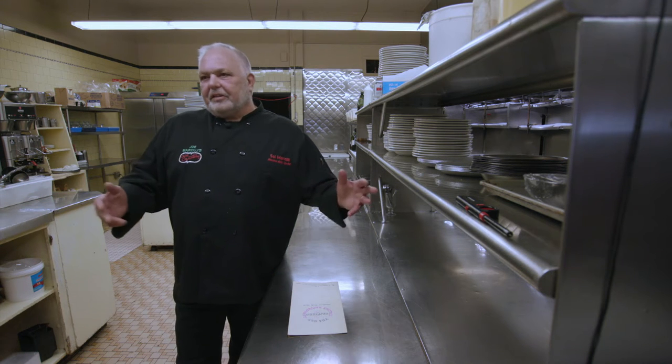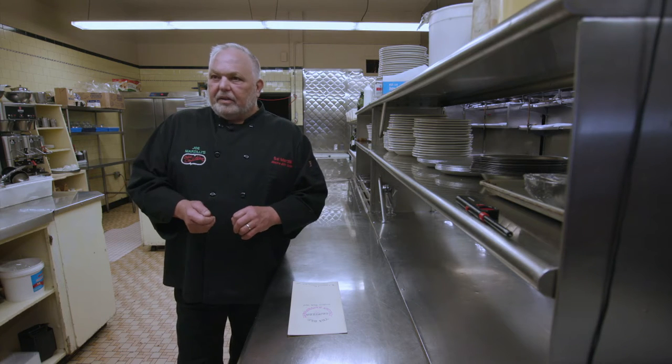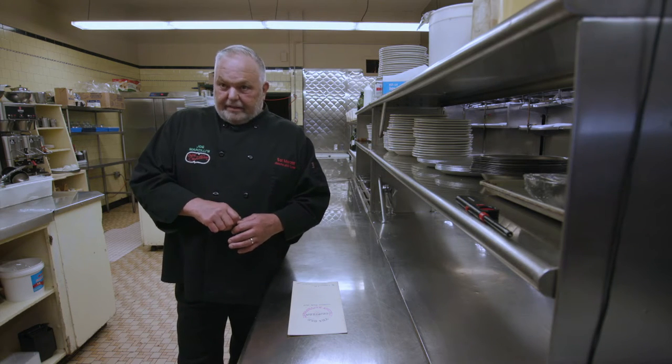I started working the dishwasher area. Then I started making salads, and then when I got to the hot line they started letting me put pasta in a basket, dunking it in the water and putting it on a plate. As the years went by, I became head chef.